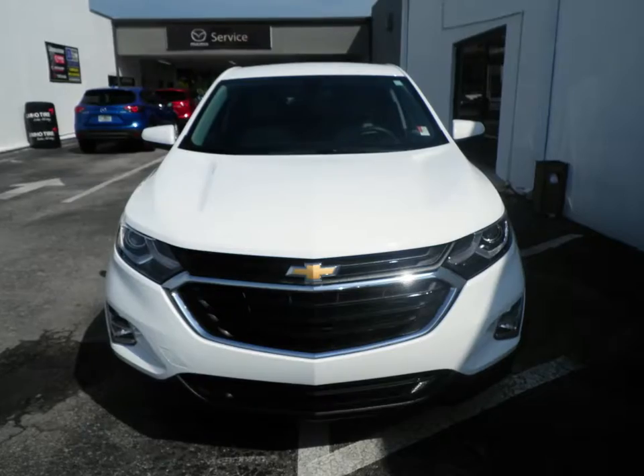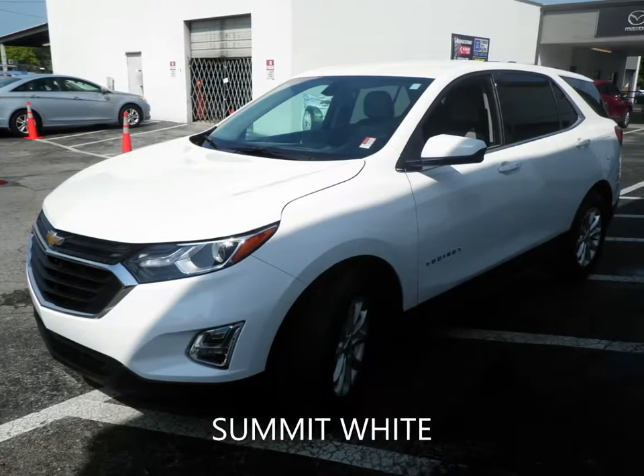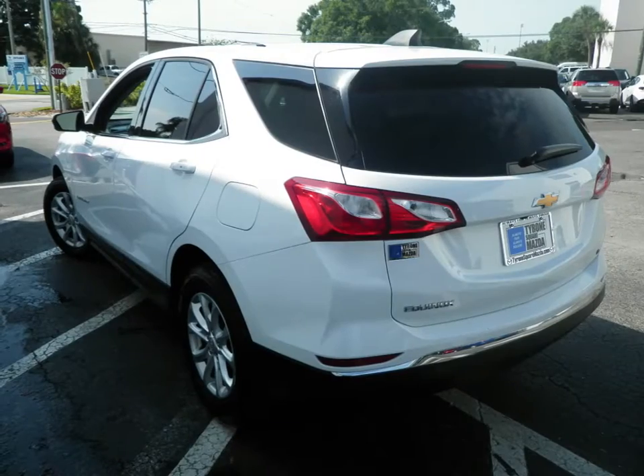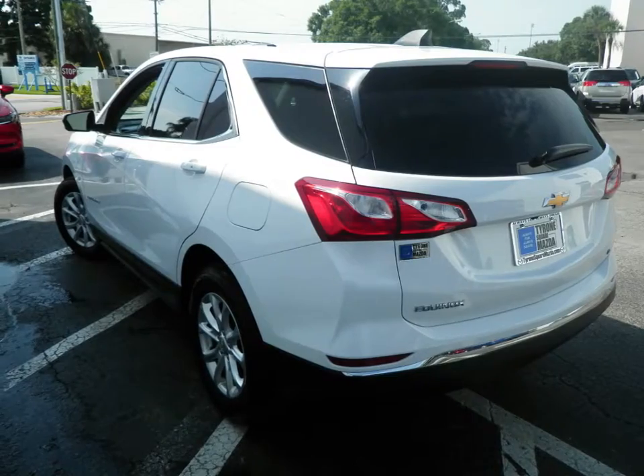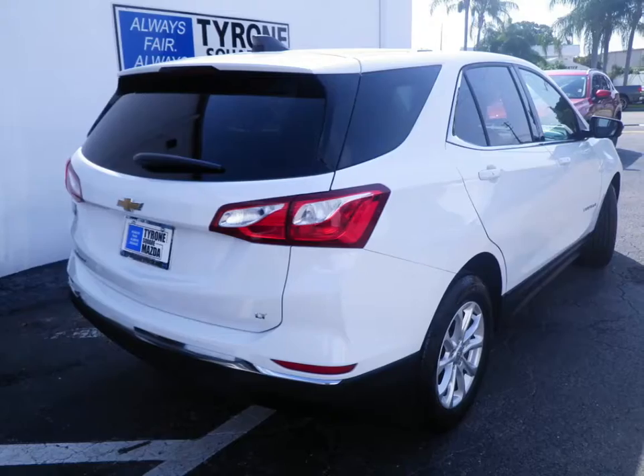Looking for a SUV? Tyrone Square Mazda has you covered. This 2019 Chevrolet Equinox LT has a 1.5-liter four-cylinder engine coupled with a six-speed automatic transmission and is ready for delivery.